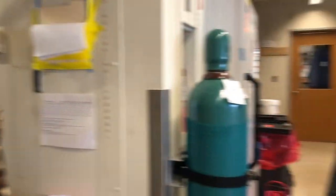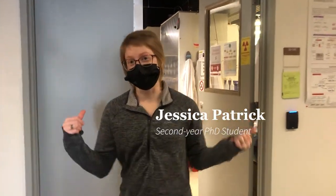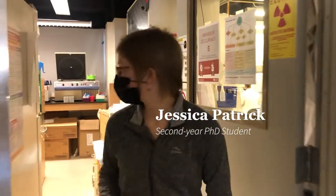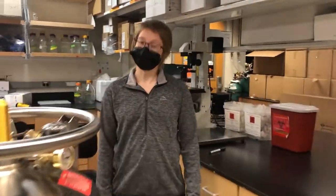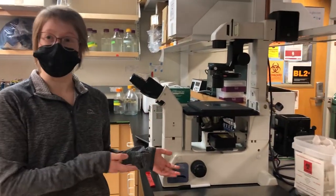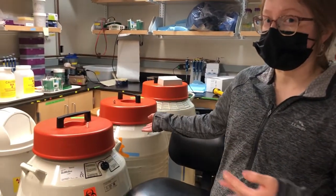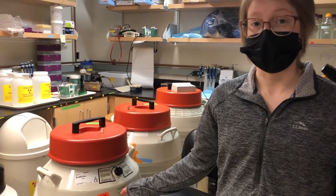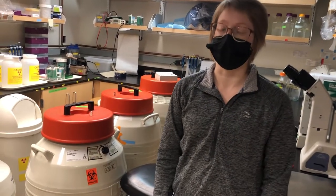Hey Jess, want to show them the rest of the lab? Sure, follow me. So we are going to the tissue culture room, or the TC room. This room looks pretty different from a typical chemistry lab. This is where we do all of our cell culture. We have a microscope to look at cells, and liquid nitrogen dewars used to freeze down cells we're not using right now. We have cells in here from almost 10 years ago, just waiting to be woken up.